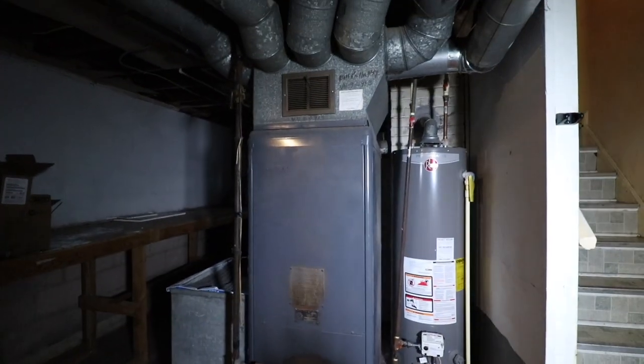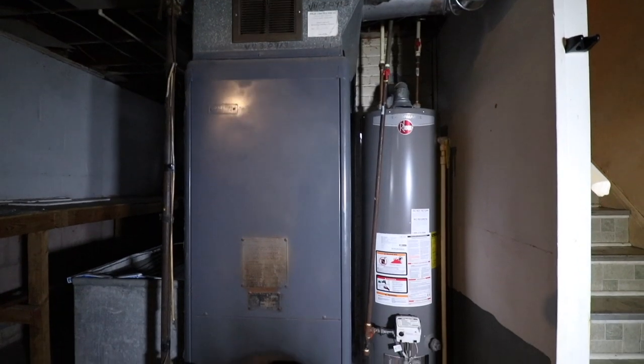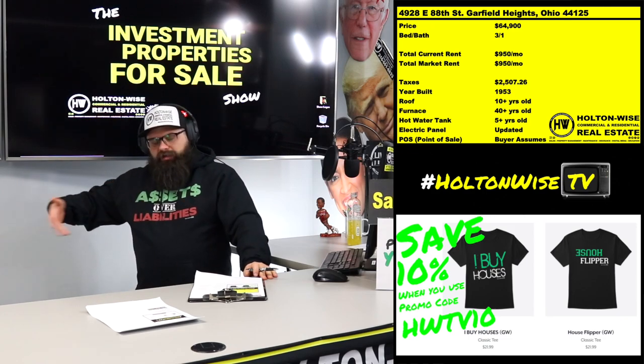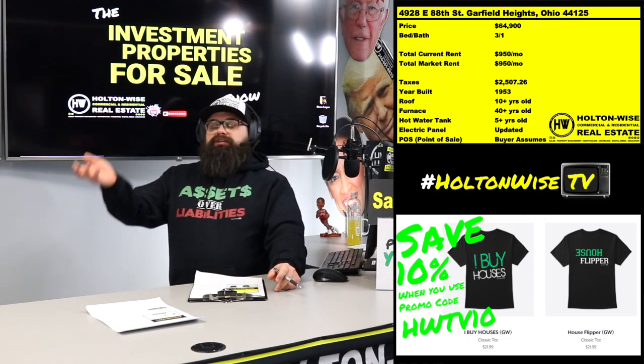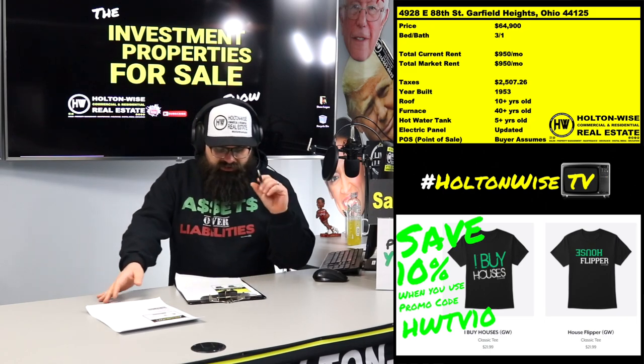The hot water tank — as you can see, that's nice and shiny — it's around five years old, so it's in the early stages of its life cycle. You're going to get approximately 15 years out of those. You're going to have to replace it every 15 years, and when you do it's going to be about a thousand bucks.